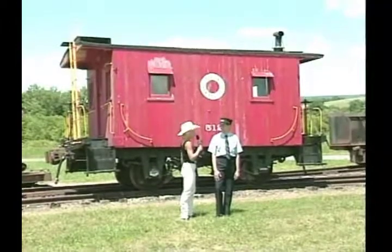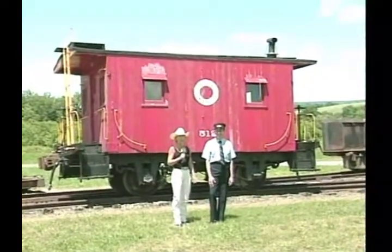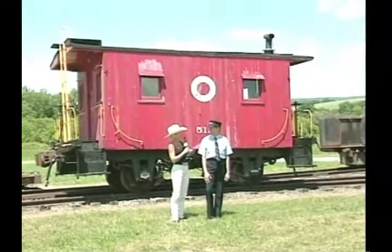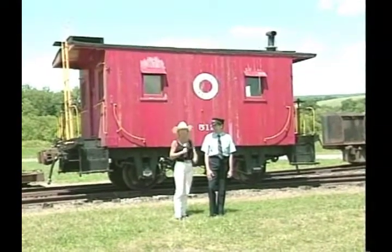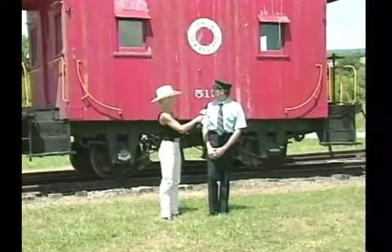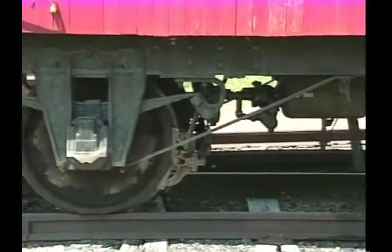Okay, we're standing in front of a cute little red caboose, and in a minute John's going to tell us a little bit about this cute little caboose. But before he does, John, you know I'm going to be taking that hat from you before the end of the show, okay? You watch. Stay tuned. All right, John, take it away. WKNS actually owns three cabooses, and this one is the most unique.